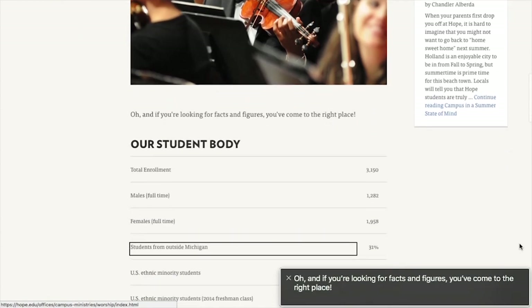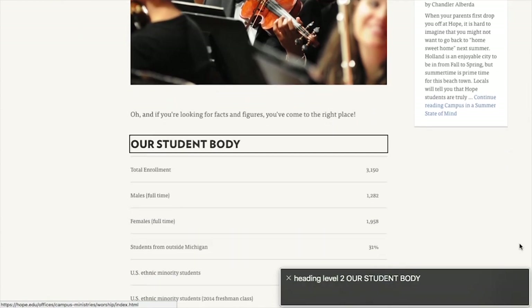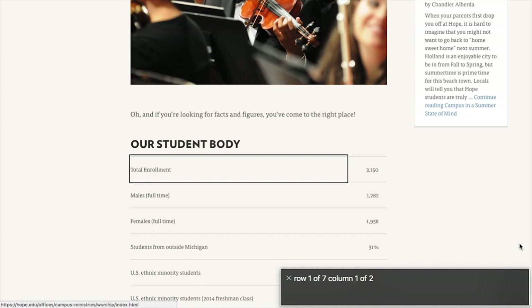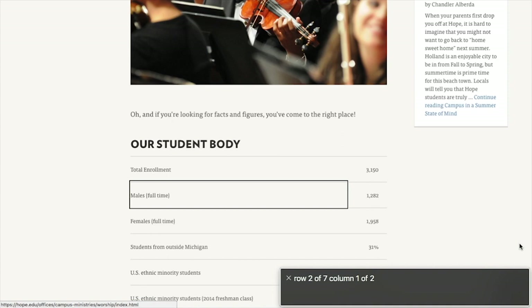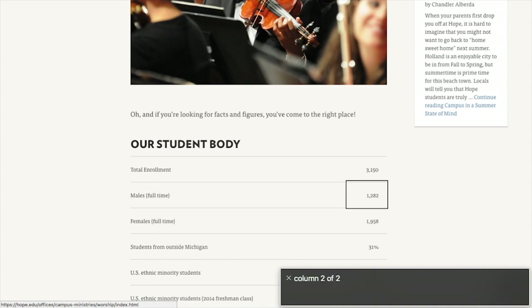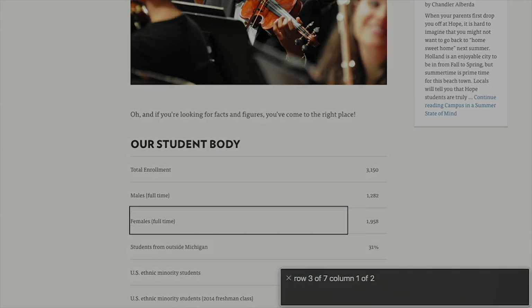If you're looking for facts and figures, you've come to the right place. Heading level two. Our student body. Row one of seven. Column one of two. Total enrollment. Column two of two. 3,150. Row two of seven. Column one of two. Males, full time. Column two of two. 1,282. Row three of seven. Column one of two. Females.